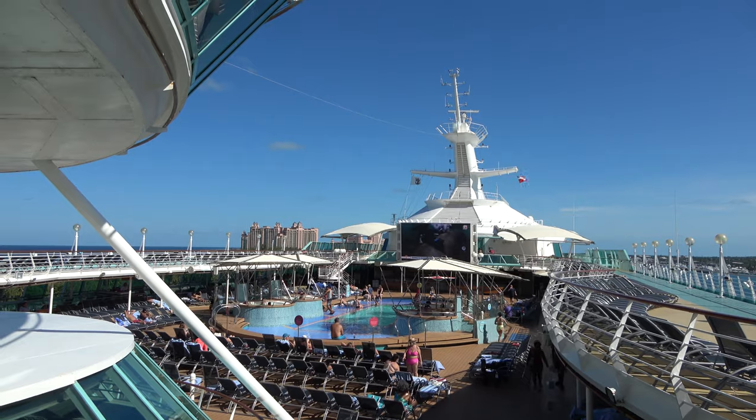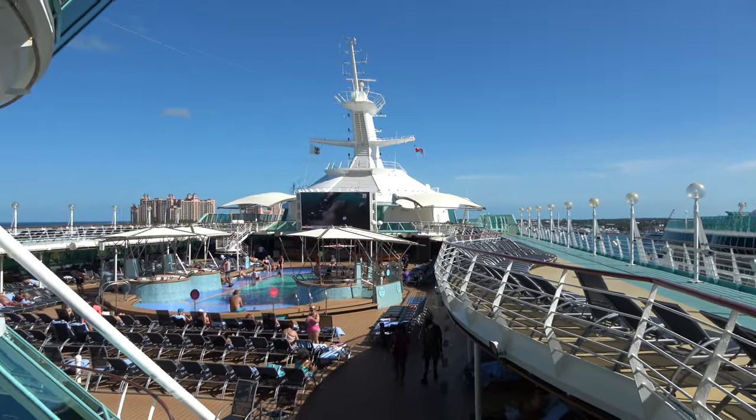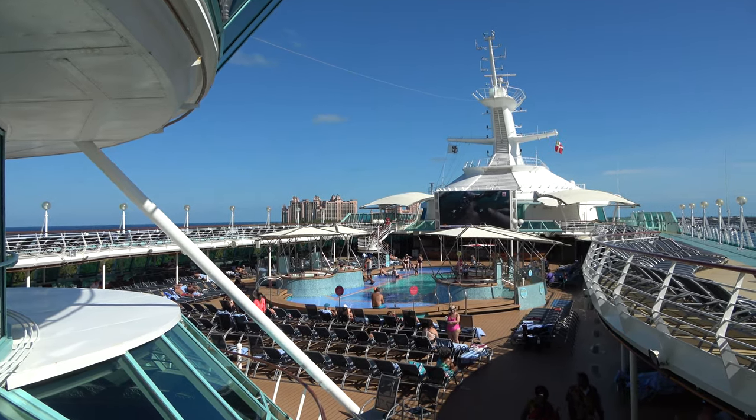Hi everyone, good afternoon from the Rhapsody of the Seas cruise ship. I'm joined by my wonderful girlfriend Molly. In this video we're going to show you all around the Rhapsody of the Seas — everything this Royal Caribbean cruise ship has to offer from the bars to the drinks, food, beverages, activities and more.